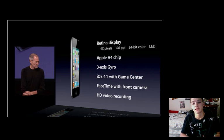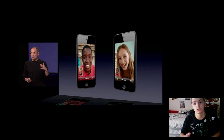So anyways, this new iPod Touch is thinner. It has a front-facing camera and a back-facing camera, so you can do FaceTime — you can enable FaceTime with iPod Touch users and also iPhone 4 users.